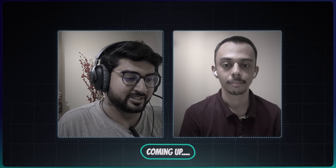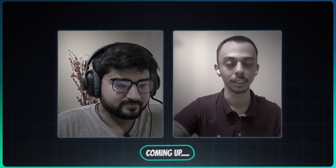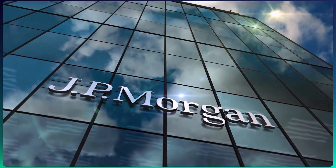Hello everyone, today we have a special guest on our channel. We have Onkar with us. Onkar, would you like to introduce yourself? Sure, myself Onkar, I currently work at JP Morgan Chase as an SDE1. I graduated in 2023 from NIT Nagpur from the Computer Science branch. Onkar is here to share his interview experience at JP Morgan.